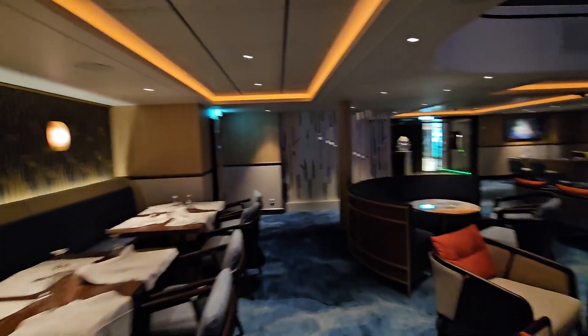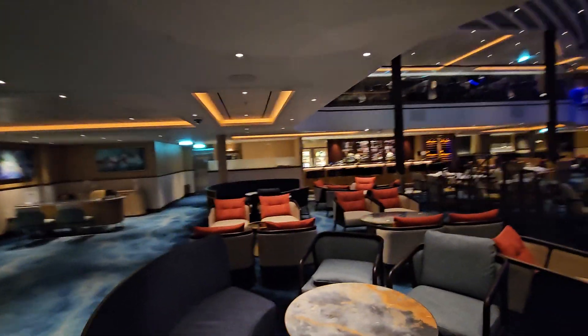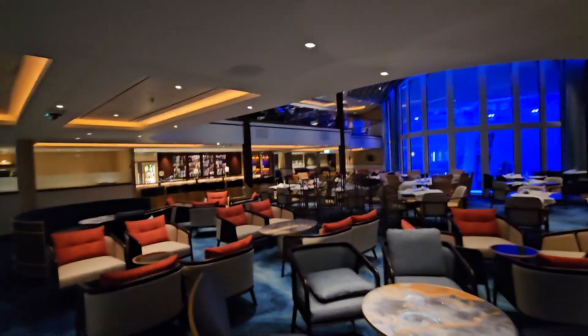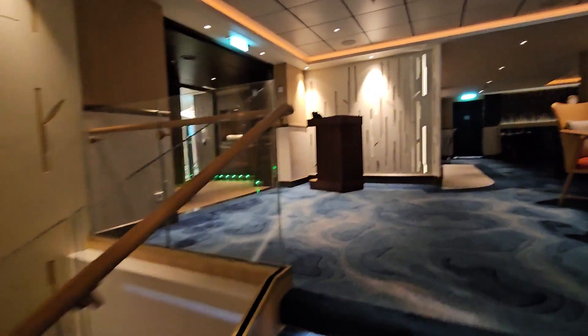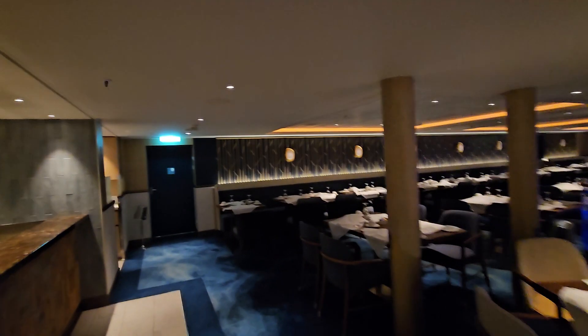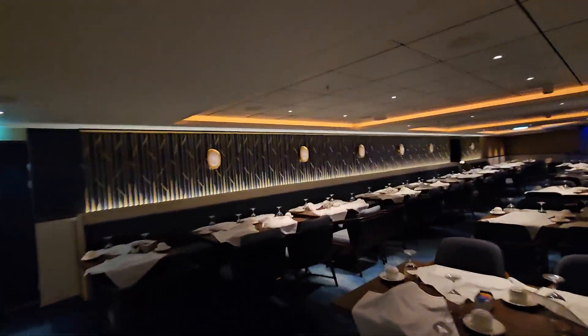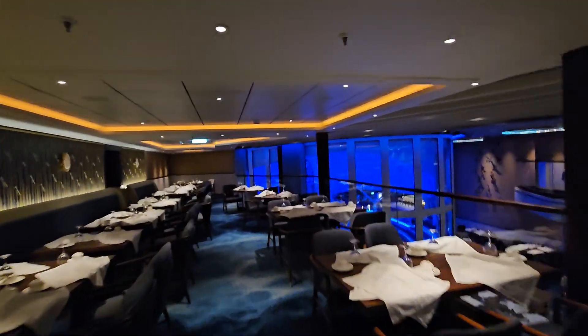One thing about this Coastal Kitchen — they don't just have one floor for you to enjoy appetizers, relax, and have cocktails. It also has a second floor where you can come up to, relax, and eat. It's a specialty restaurant without the specialty price, as long as you're in a suite.